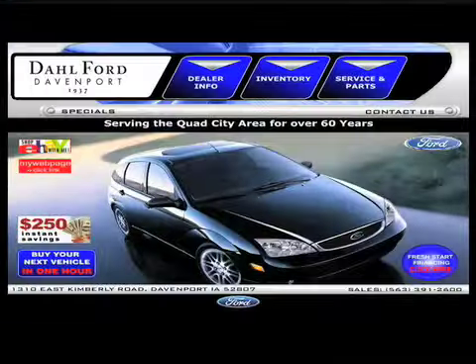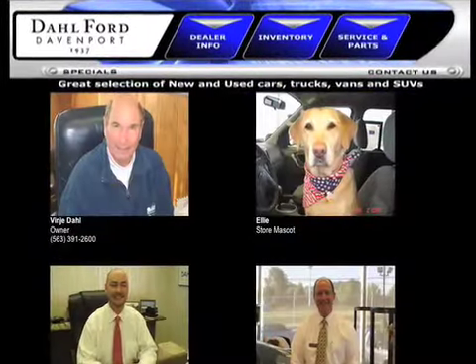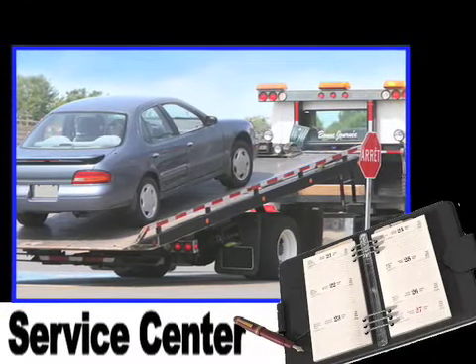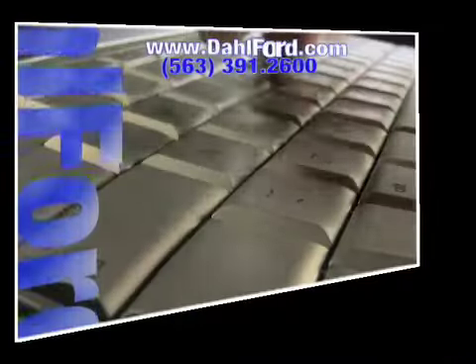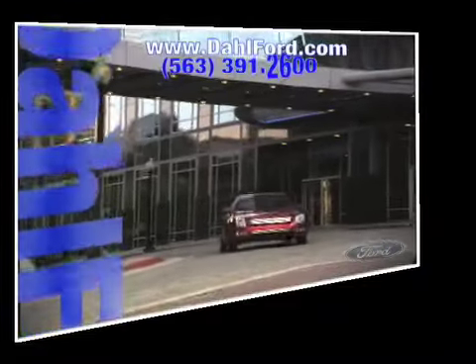Check out our interactive website at www.dahlford.com. There you can see pictures and bios of our friendly and knowledgeable sales staff. Check out our service center for information or to set an appointment. See our huge inventory of new vehicles and read more about the Dahl experience and find out what sets us apart from other dealerships.